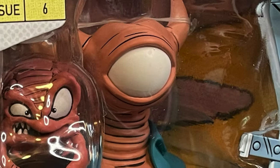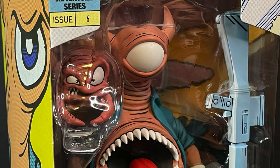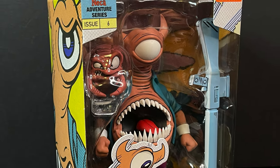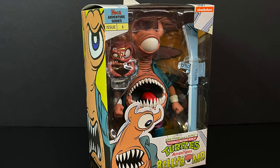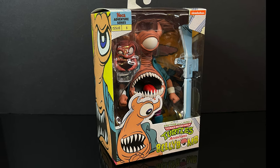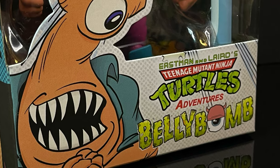Heyo! Welcome back everyone, Toyshuz here, and I am back yet again for yet another Nekatoys Archie Comics TMNT Adventures video, and today I am stoked. Going forward, anytime we talk about Archie TMNT, I'm just gonna be stoked, because this is a character, a figure that I have wanted since I was a kid, and of course, I am talking about Bellybomb.